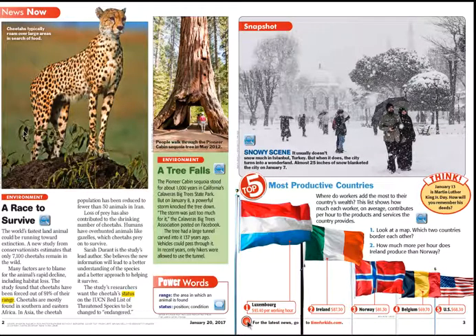Now looking here, I see my cheetah article, and then I see this big picture of this gorgeous cheetah. It says 'cheetahs typically roam over large areas in search of food.' So now that makes me question — is their food supply dwindling? What's going on? I feel like I need to know. As you can see, there's a bunch of stuff on this page, and I'm a visual person, so all these pictures are popping out at me. There's a lot of stuff that I want to look at.